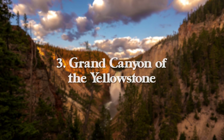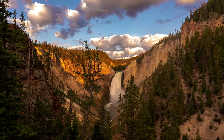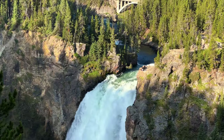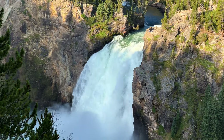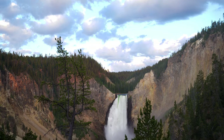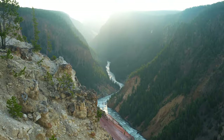At number three, we have Grand Canyon of the Yellowstone, which is not a geothermal geyser, but it's one of the most iconic places in the entire park. It consists of two waterfalls in the canyon itself, with the upper falls dropping over 100 feet into the river below, and the lower falls dropping 300 feet. The large rocks upstream are remnants of lava flow, and the colorful rocks are from hydrothermally altered sediments.